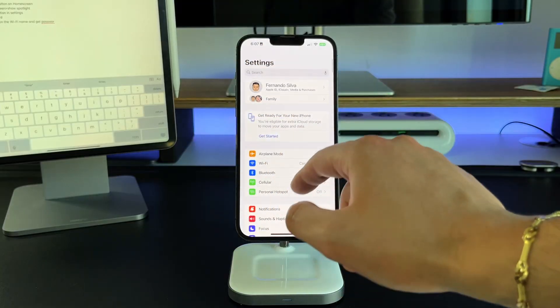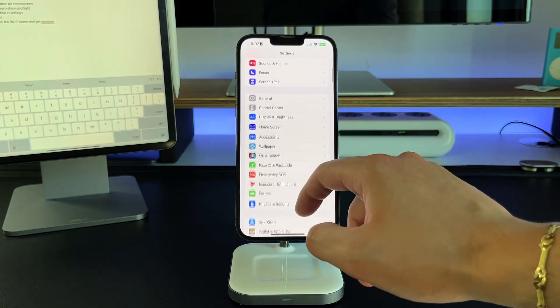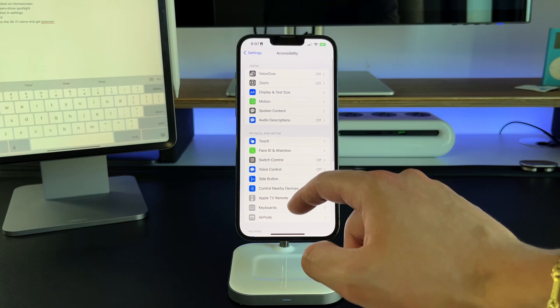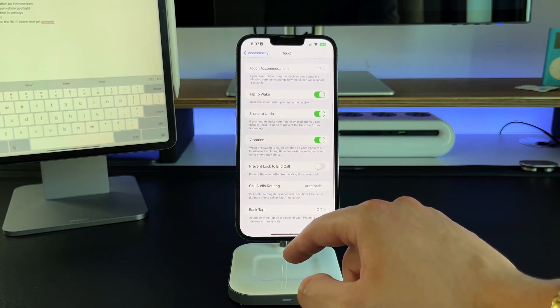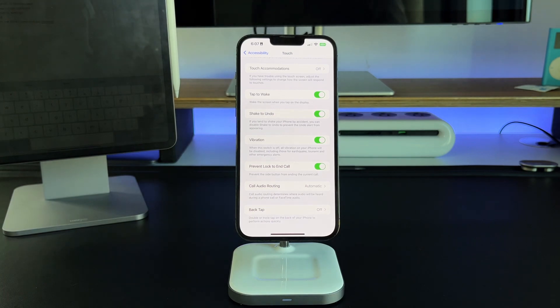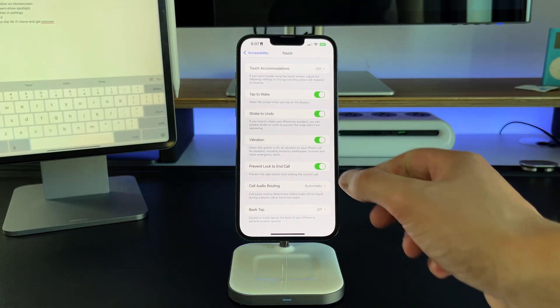Feature fourteen is the ability to stop the lock button from hanging up a phone call. If you've ever accidentally pressed the lock button during a call, it hangs up immediately. To turn this off, go into Settings, go into Accessibility, go into Touch, and toggle the 'Prevent End Call' option off. After that, pressing the lock button while on a phone call will not hang up the phone.